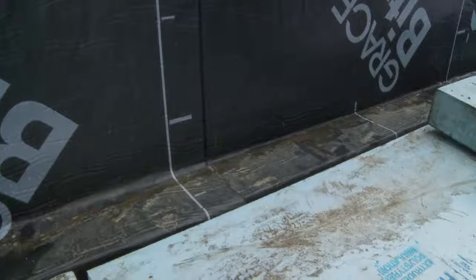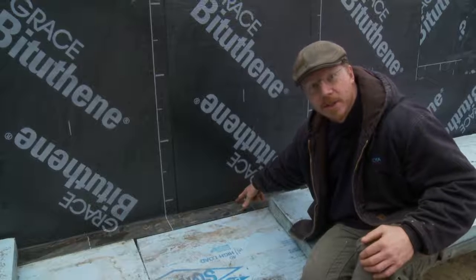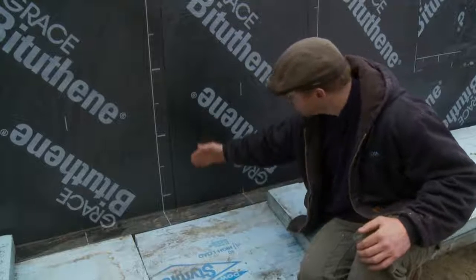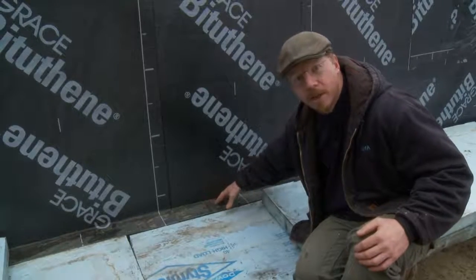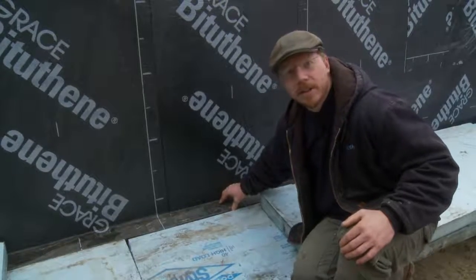Since the stem wall and the footing are cast in separate steps, you've got a cold joint right here where the wall rests on the footing. This is a potential infiltration point for radon gas. So if you can carry this membrane down and over, you're sealing this one problem area. It's just one of many small details that you can incorporate into your air sealing and gas sealing if you're aware of it during the time of construction.